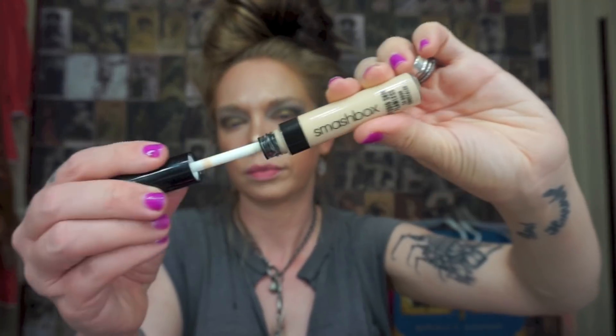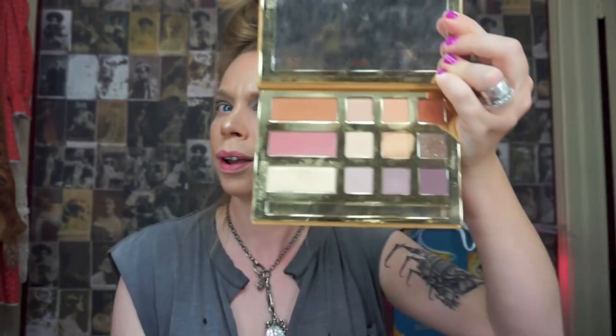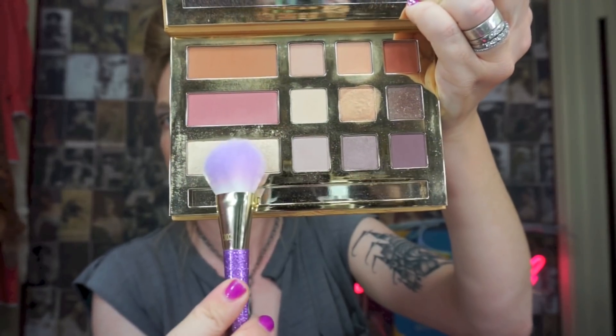Then I'm going to go back through with the Smashbox concealer and dab a little bit of that on the cheeks, blending it out to give not only an extreme highlight but also this overall glowy, dewy, fairy-esque look. And then of course I'm going to set that cream highlight with our very own Gator Wings — dare I say the best highlight ever invented.